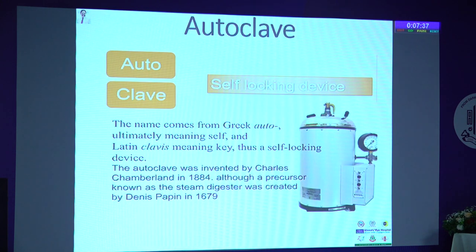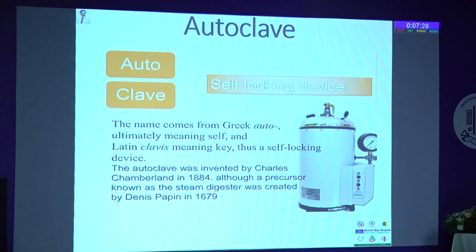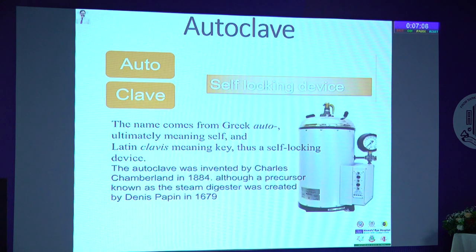As the name indicates, 'auto' means self-locking device, 'clave' means lock — it is a Latin-derived term meaning a self-locking device. The autoclave was invented in 1884, and we are talking about this same principle and same device in various sizes even after 150 years. It has stood the test of time. The principle has remained unchanged for 150 years and is similar to the pressure cooker we use in our homes.